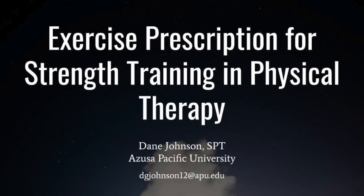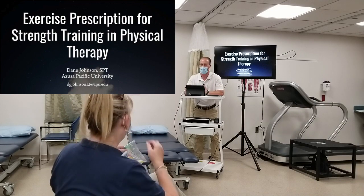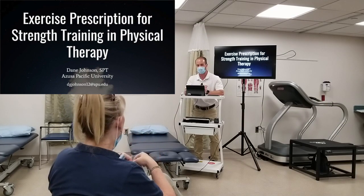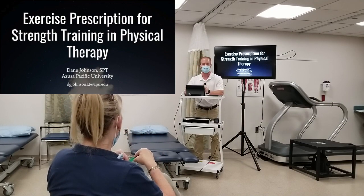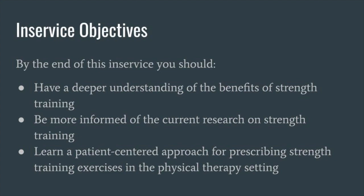For those who haven't met both of us yet, my name is Dane Johnson, a student physical therapist from APU, and today I'll be doing an in-service on exercise prescription as it pertains to strength training in the PT clinic. A couple of objectives before we get started: to develop a deeper understanding of the benefits of strength training, be more informed of the current research surrounding strength training, and learn a patient-centered approach for prescribing strength training in our clinic.